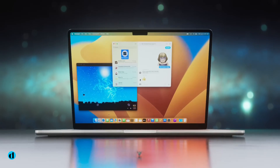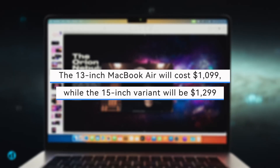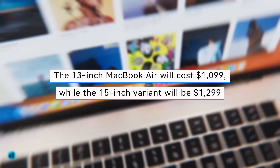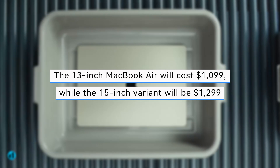You can pre-order both gadgets starting today, and they will ship on Friday, March 8. The 13-inch MacBook Air will cost $1,099, while the 15-inch variant will be $1,299.